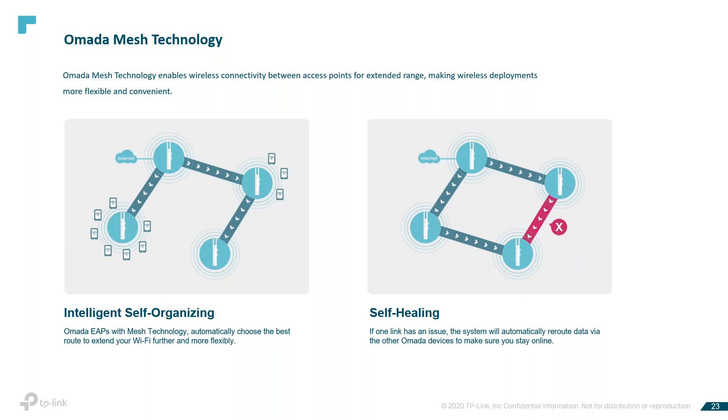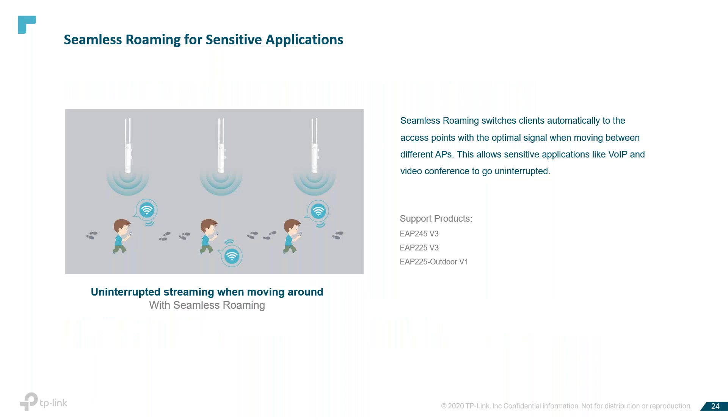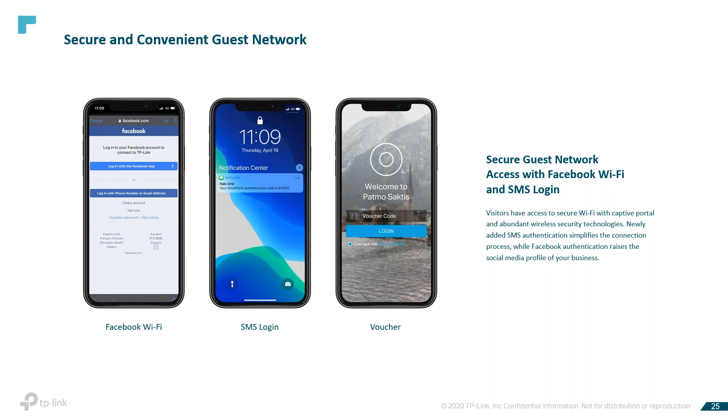Seamless roaming switches clients automatically to the access point with the optimal signal when moving between different APs, allowing sensitive applications like VoIP and video conferencing to go uninterrupted. The convenient guest network gives visitors access to secure Wi-Fi via captive portal and abundant wireless security technologies. SMS authentication simplifies the connection process, while Facebook authentication raises the social media profile of your business. Captive portal types include: no authentication, simple passwords, local users, vouchers, SMS, Facebook Wi-Fi, internal RADIUS server, and external portal server.